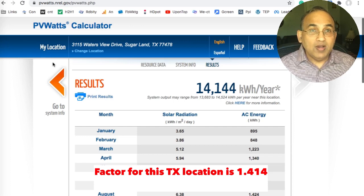The factor is 1.4. And to use the factor, you need to find how much electric energy you use in a year in your home.